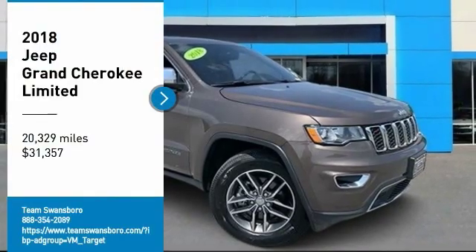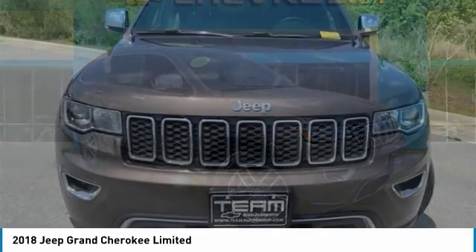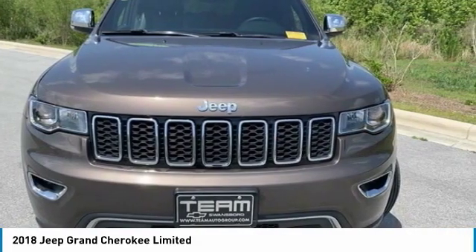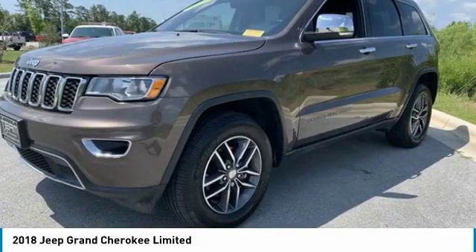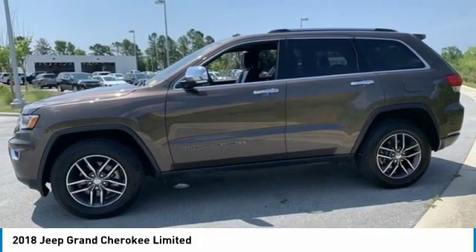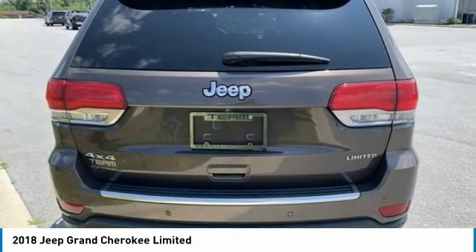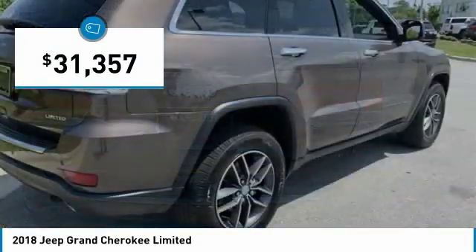Stop by and take a look at the 2018 Grand Cherokee. The Jeep Grand Cherokee offers superior off-road capability, comparable to that of the upscale Land Rover LR3. This makes the Grand Cherokee a fine choice for families who venture off-road or vacation in the mountains or other remote areas, and is priced below $35,000.